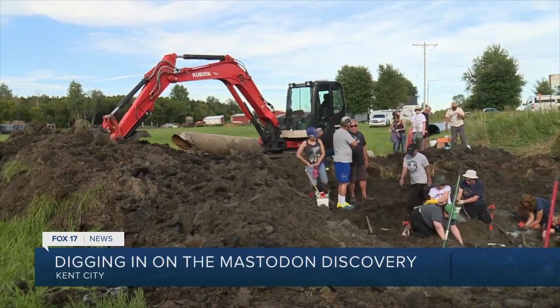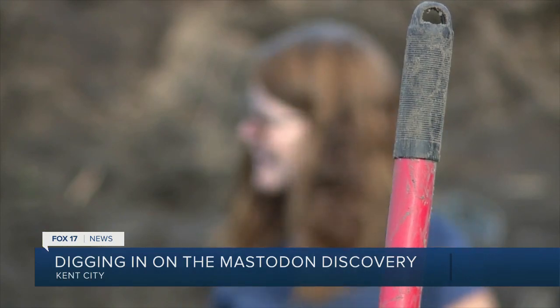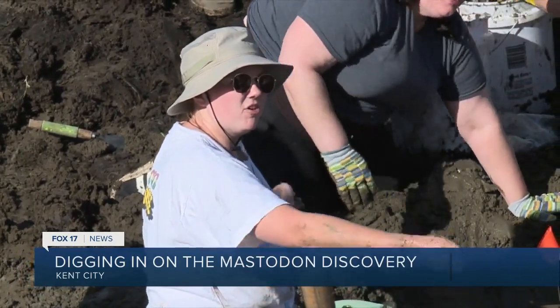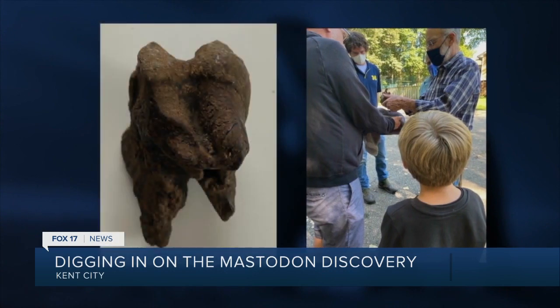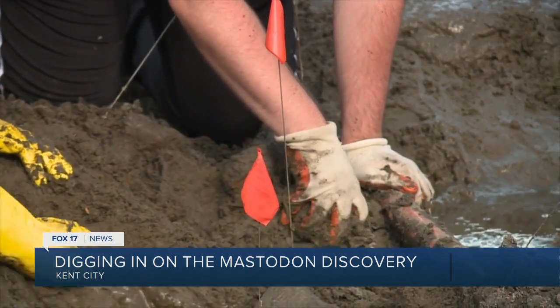Courtney Clapp and her children join the few in Michigan finding these windows into our past. We tend to find more mastodons than mammoths, but we find both in Michigan. In Rochester Hills one year ago, a young boy uncovered a mastodon tooth in a river right by a local trail. In Chelsea in late 2015, a large skull from a mammoth was found.